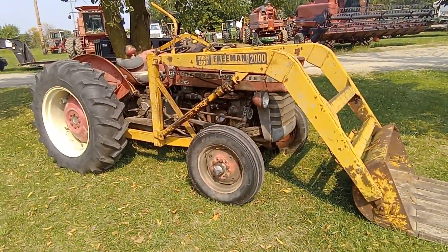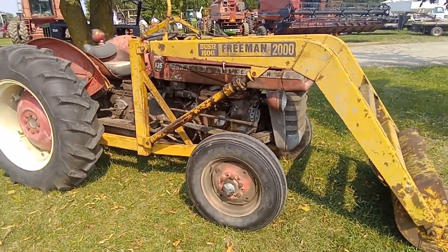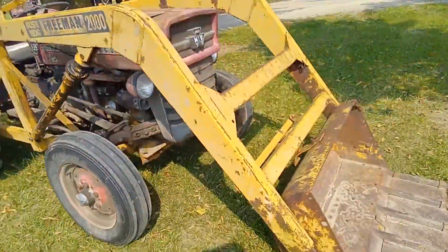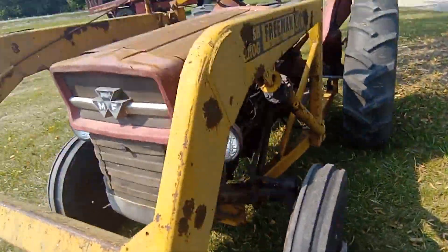Here today we have a 135 Massey Ferguson. It is all original, it's in its working clothes, gentlemen, but it is a very straight tractor.